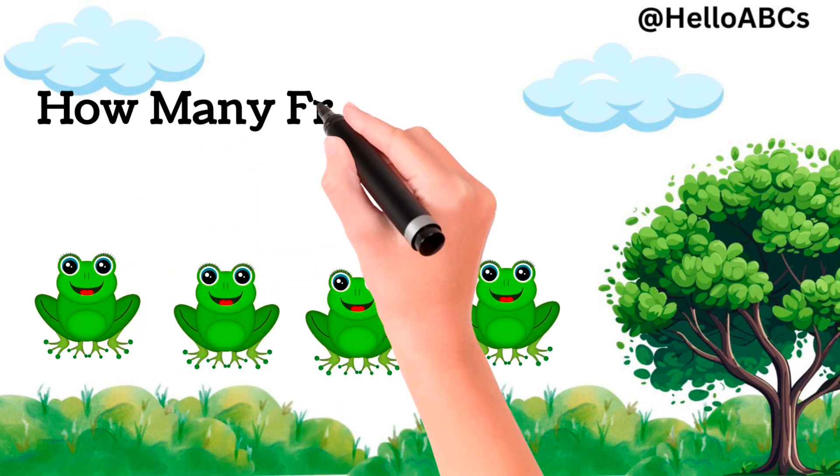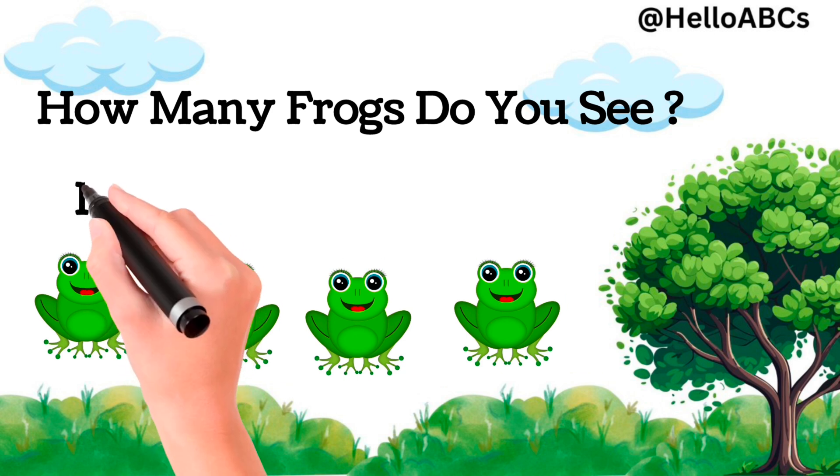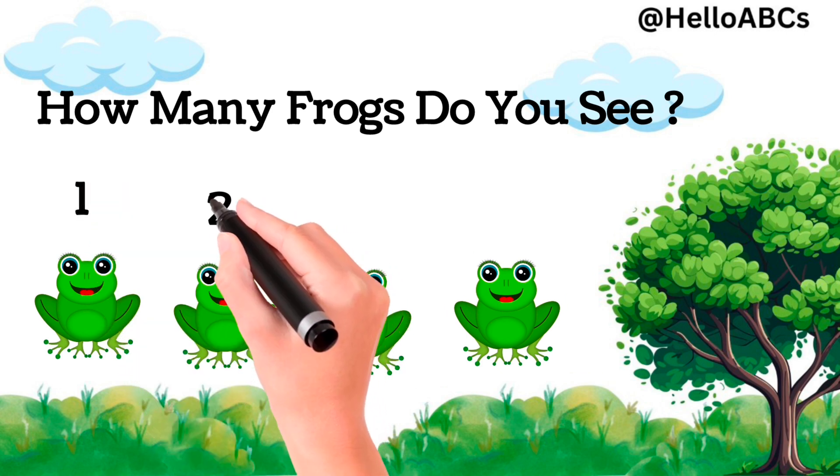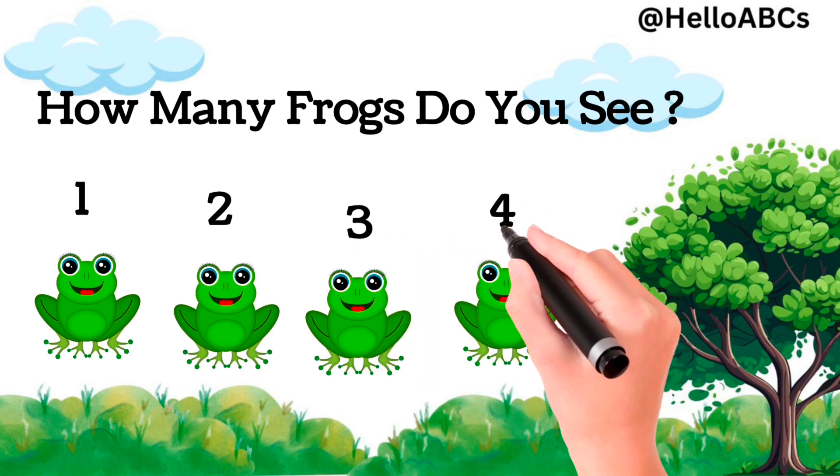Let's count. How many frogs do you see? Yes, four frogs. One, two, three, and four.